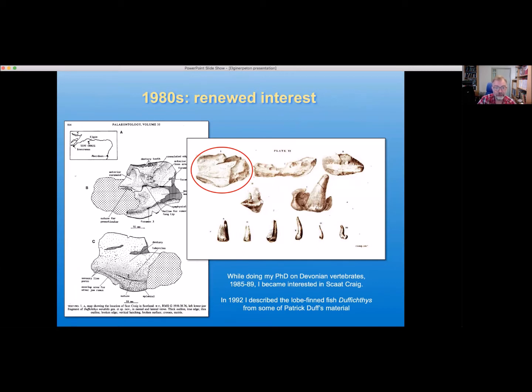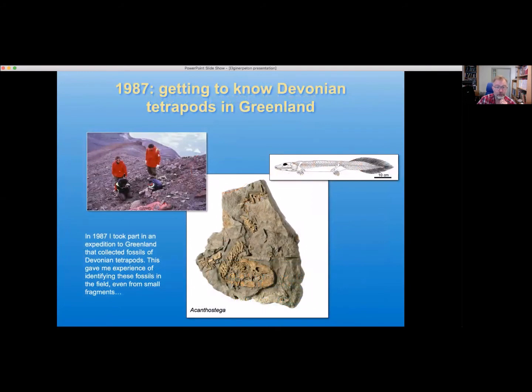I'd become familiar with the material from Scat Craig, but something else had also happened. In 1987 I was able to accompany my PhD supervisor Jennifer Clack — that's her there, and that's me in the questionable hat — together with two colleagues from Denmark, on an expedition to Greenland specifically looking for remains of some of the earliest tetrapods, in particular Acanthostega, of which we found some really lovely material. The material is so good that it's possible to piece together a complete reconstruction of Acanthostega. This gave me an awful lot of hands-on experience at recognising Devonian tetrapods and distinguishing them from the often quite similar lobefin fishes of this period, even from small fragments.